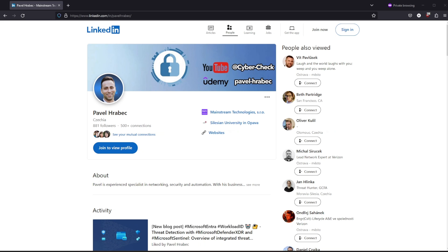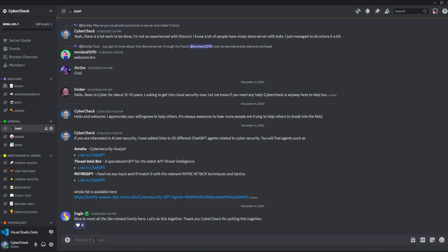You can start right now by connecting with me on LinkedIn, joining our Discord channel, and subscribing to my YouTube channel for more content about cybersecurity in the future. Thank you for watching — I'll see you next time.